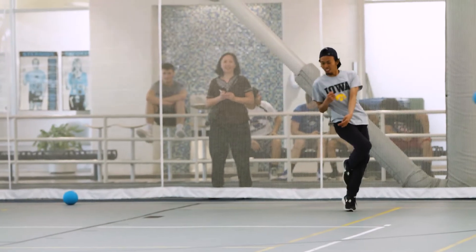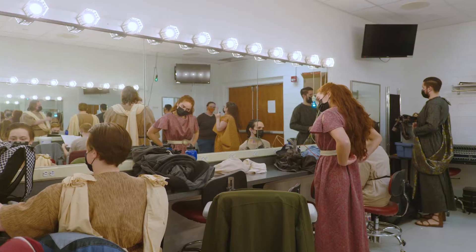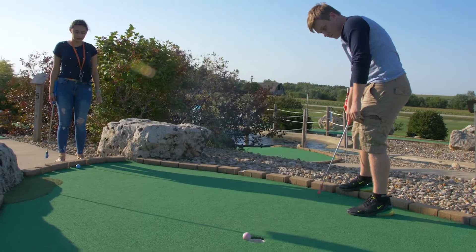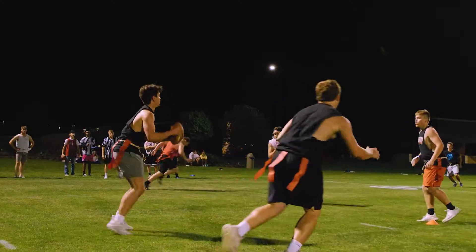There are many ways for students to get involved at Kirkwood — from student clubs and organizations, to athletic activities, to the visual and performing arts, there's a lot to do on campus. One great way to get involved is through student life activities such as intramurals, where Kirkwood students can meet new friends and have fun.